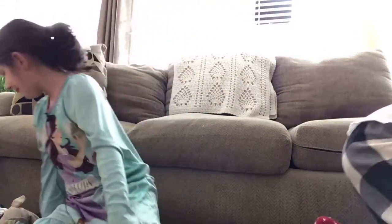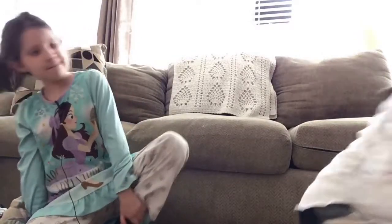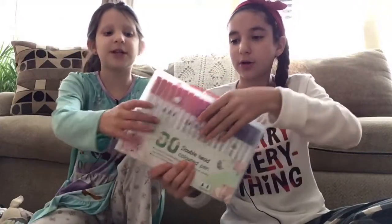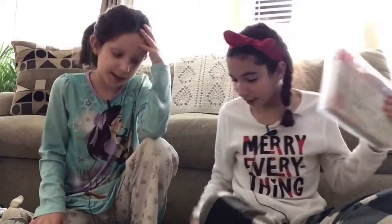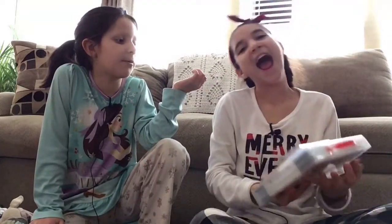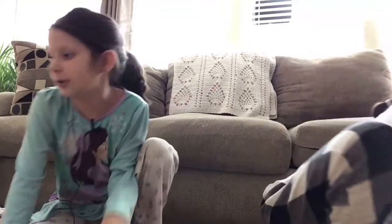I wanted calligraphy markers and I actually got a pack of rainbow calligraphy markers — so many shades! And in my stocking I also got a smaller pack of them. Then I also got her calligraphy markers as Christmas party presents, so now she has so many. And there's a clear cute little notebook with a little pen — I love it, so cute.